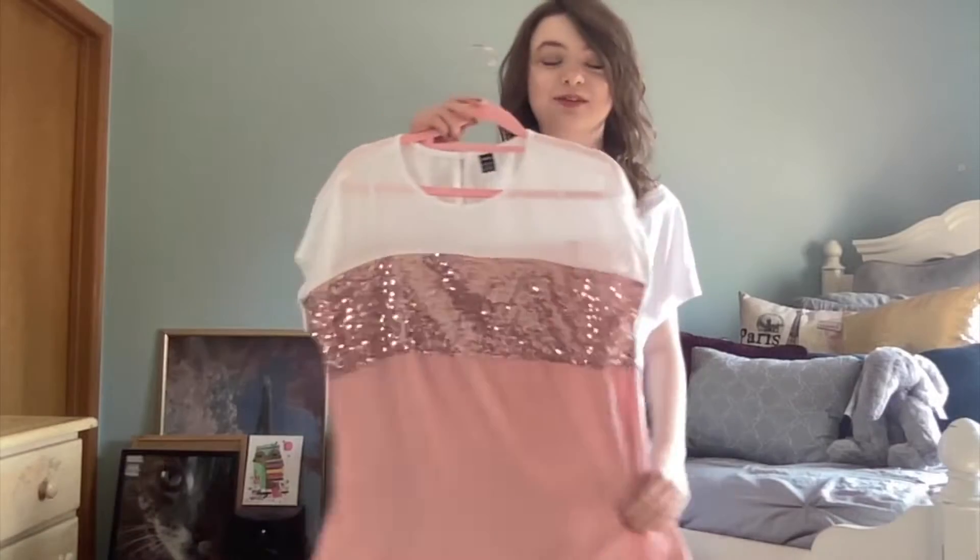Hello, my name is Leah Faith, and welcome — or welcome back — to my YouTube channel. Today we are doing a fall clothes haul. These products are from Shein, Ross, and Marshall's. Let's get into it.